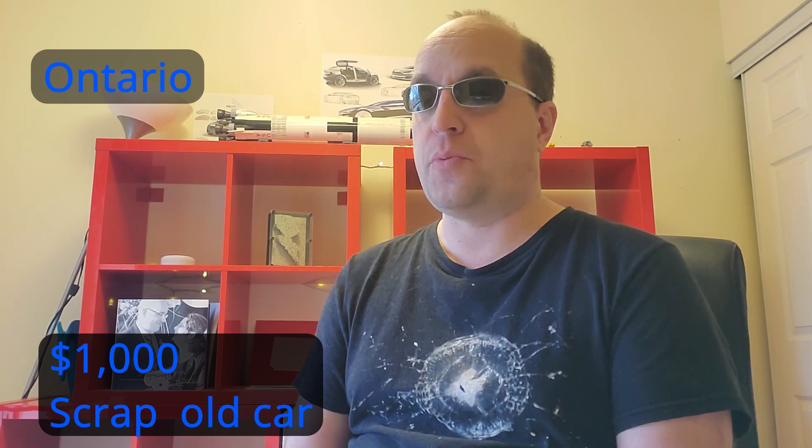Ontario had a rebate which was quite good, but they got rid of it. However, a private company offers a program where if you attend one of their free EV seminars — about an hour long — you can get a used EV for $1,000 off. You can buy it anywhere; it just gives you a voucher. Additionally, you can scrap an old gas car for an additional $1,000, so you can get a couple thousand dollars off your price there.